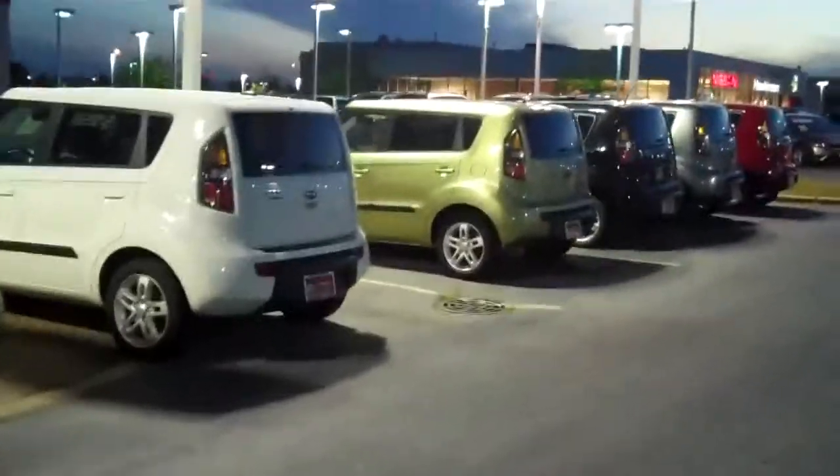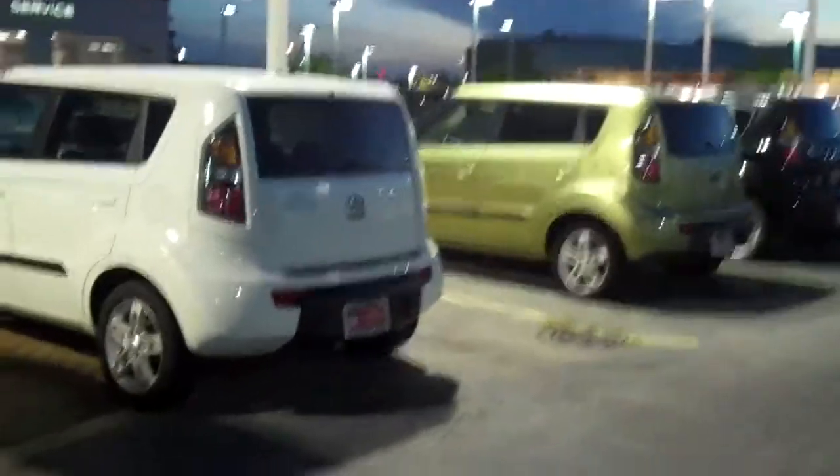Here we go — one, two: white, green, white, green. So four Souls in stock that you're interested in.